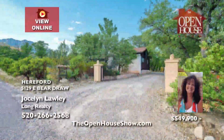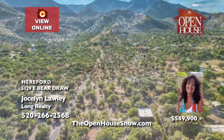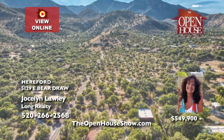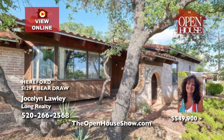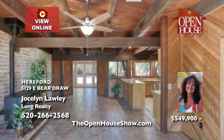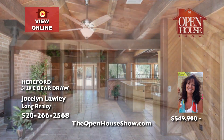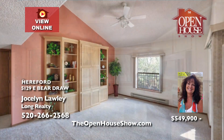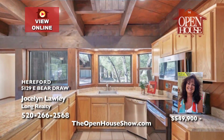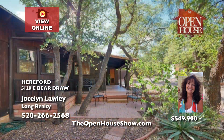Jocelyn Lawley is delighted to offer this unique property in coveted Dead Bear Draw with stunning mountain views and maximum privacy. The main brick house features three bedrooms, two and a half baths, and a three-car garage on nearly one acre within the gated subdivision. You'll treasure the updated kitchen with granite countertops, stainless appliances, and new flooring. The guest house features its own kitchenette. It's move-in ready.